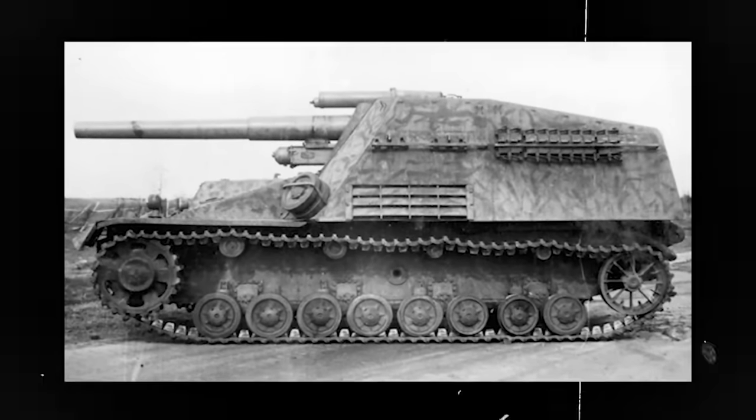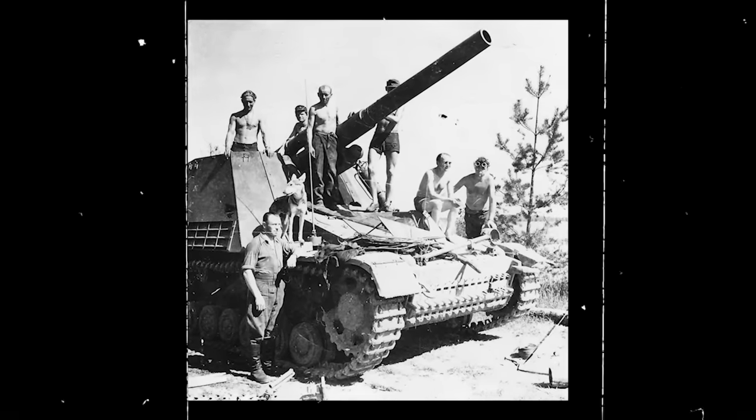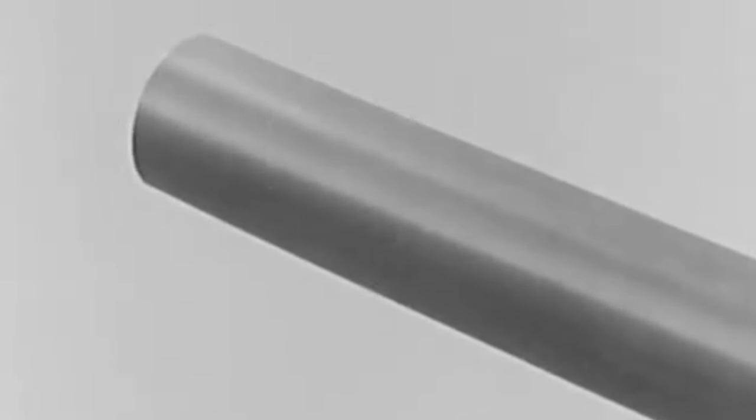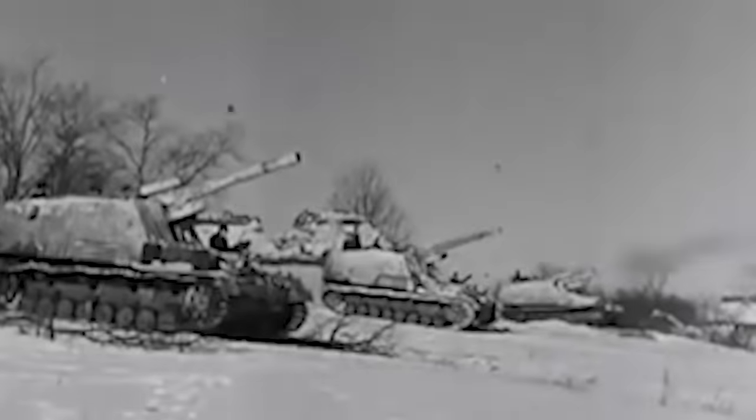The main armament of the Hummel comprised the popular and reliable 15-centimeter Evergreen Howitzer. Over 6,700 artillery pieces of this variant were developed between 1934 and 1945, and with good reason — it had excellent mobility, range, and firepower. The Evergreen weighed over 5,500 kilograms, had a total length of 7.8 meters, a width of 2.22 meters, and a height of almost 2 meters. The crew of seven could accurately fire over four rounds a minute. Each high-explosive shell weighed 44 kilograms and was fired at speeds of over 520 meters per second at a range of 13,000 meters, with devastating firepower.